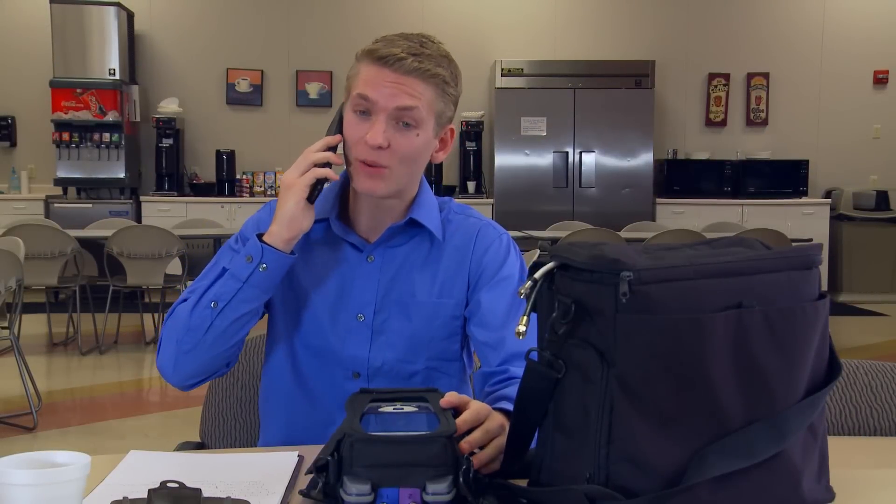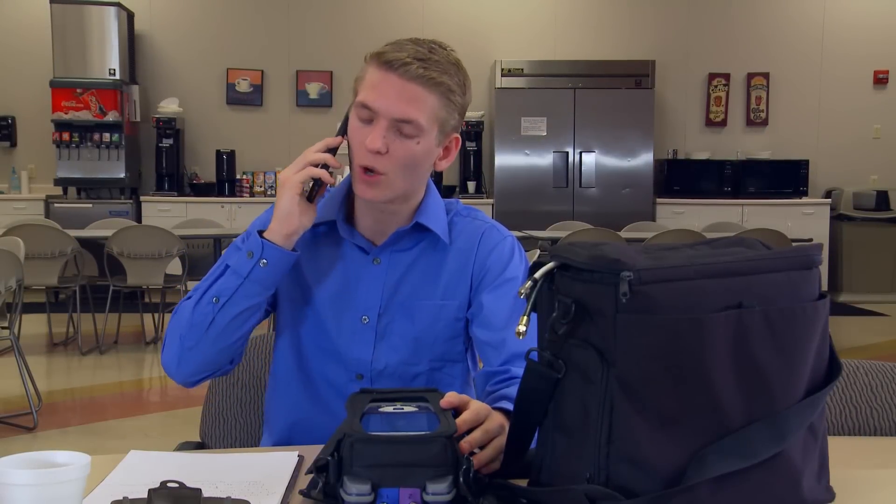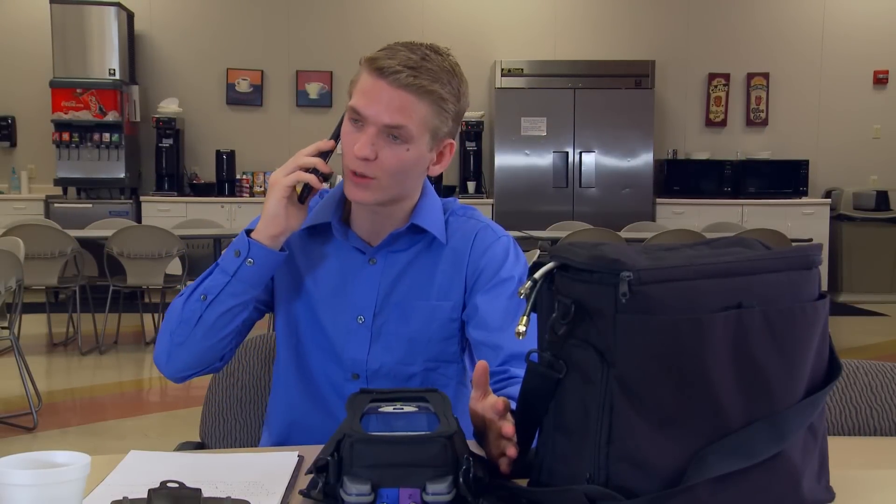Hey man, I know I'm fast, but that VIAVI box is killer. It makes my job so much easier. It even does the channel plan for you.